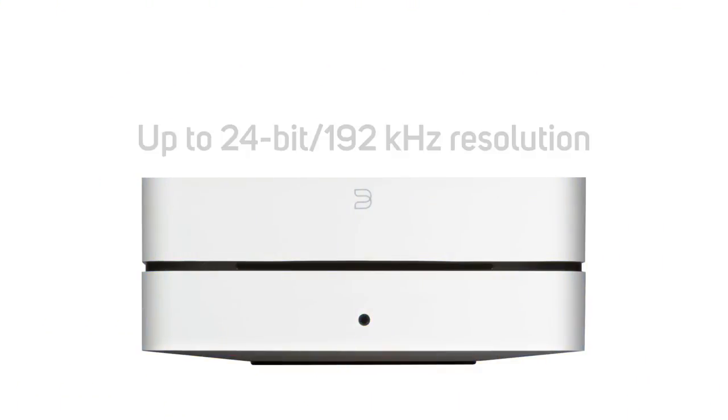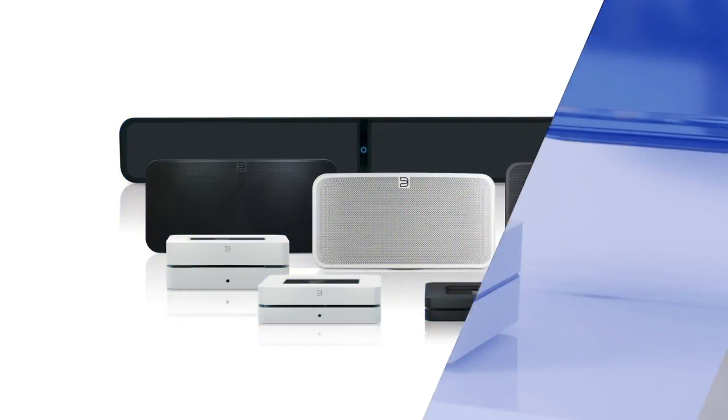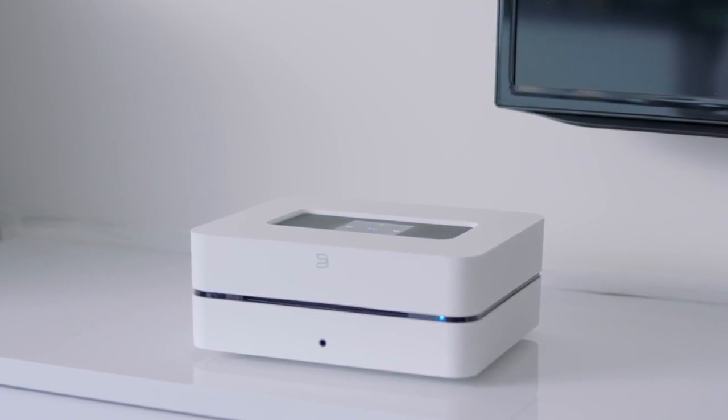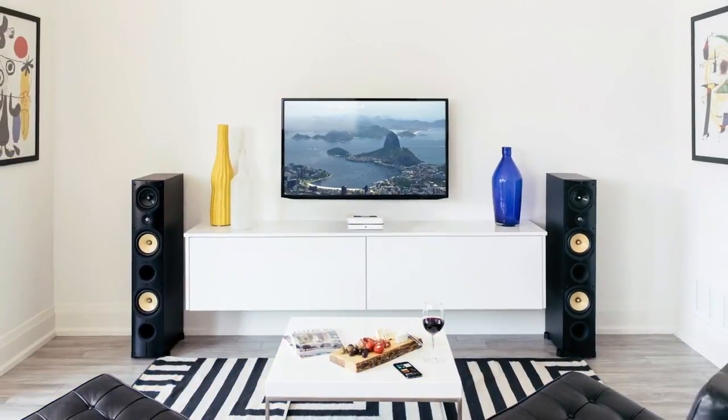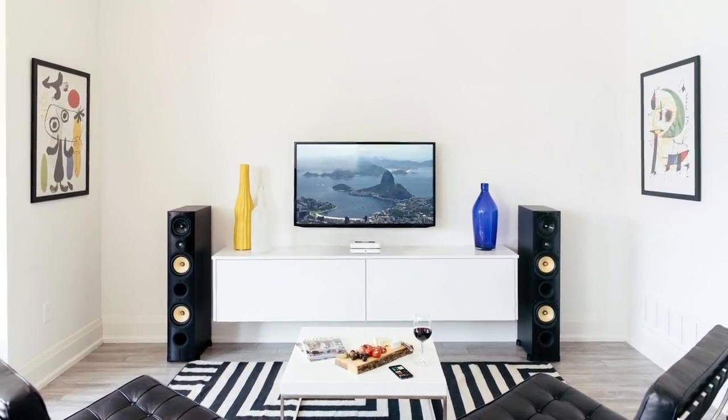The Vault is part of the larger Bluesound ecosystem, allowing you to enjoy high-res audio in any room of your home. It's a high-resolution streaming music player that connects directly to your existing stereo, home theater receiver, or even a pair of powered speakers, giving you unlimited access to an ever-expanding music universe.